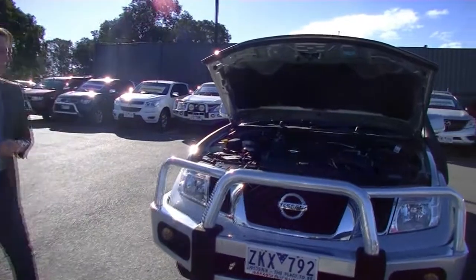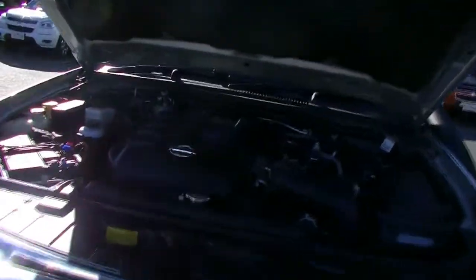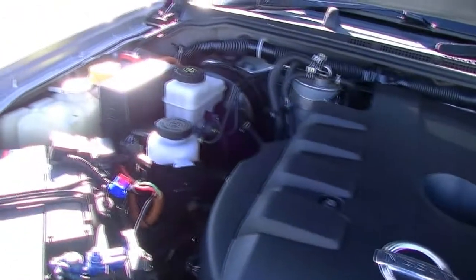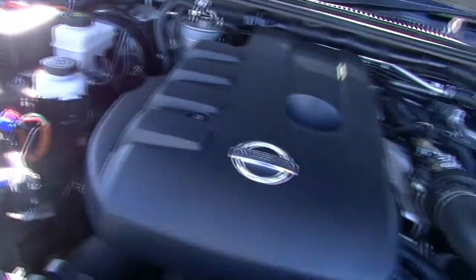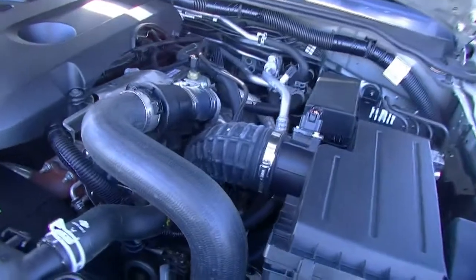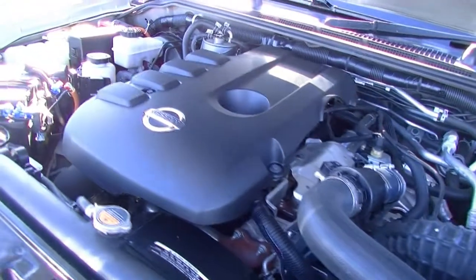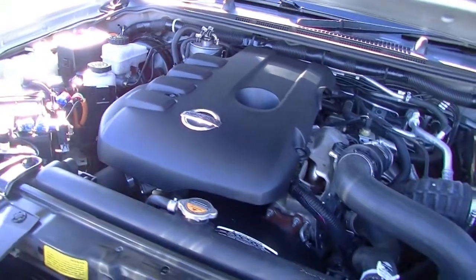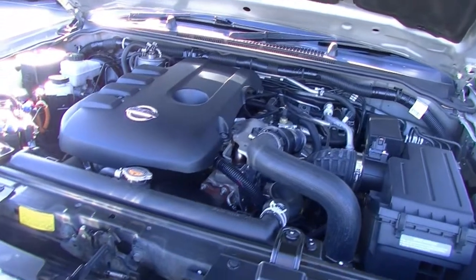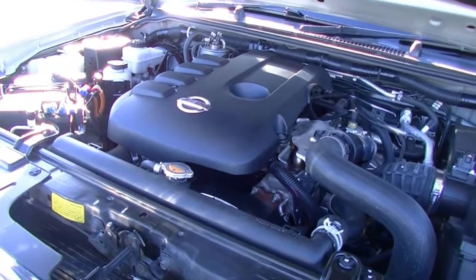Let's take a look under where all the power of this workhorse comes from. We do have the four-cylinder 2.5-litre turbo diesel engine, outputting 140 kilowatts of power and 450 newton metres of torque. It is coupled with a five-speed automatic transmission with 4x4, giving us 9 litres per 100 kilometres. From the 80-litre tank, we can expect 889 kilometres of range. It does have the four-star ANCAP safety rating with six airbags as well.